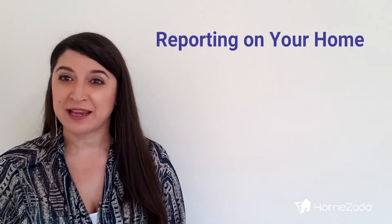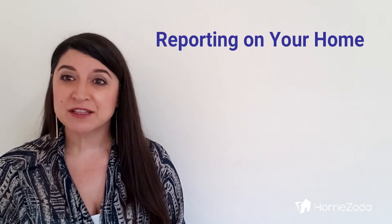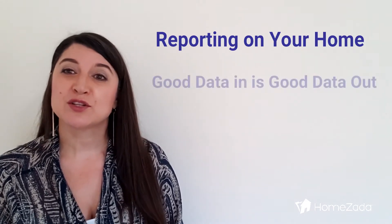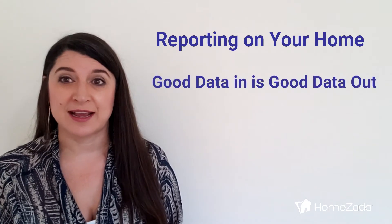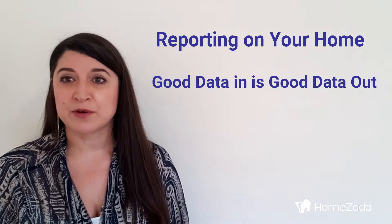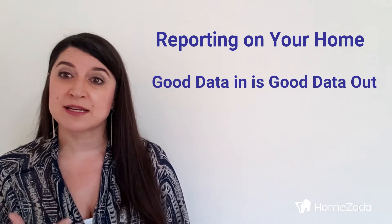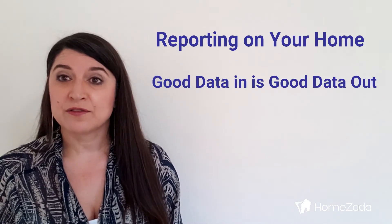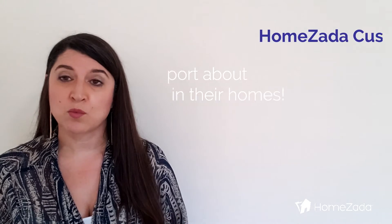Hi, thank you for joining us. I'm Beth Dotson with HomeZada. Today we're going to talk about reporting about your house, and specifically we're going to talk about the reporting inside HomeZada. We believe in a philosophy called 'good data in is good data out' — whatever you enter in should be able to generate reports that help you understand how to manage the details of whatever you're trying to manage. In this case, managing your home. Let me talk to you a little bit about the type of reporting you can find in HomeZada and why it's important.